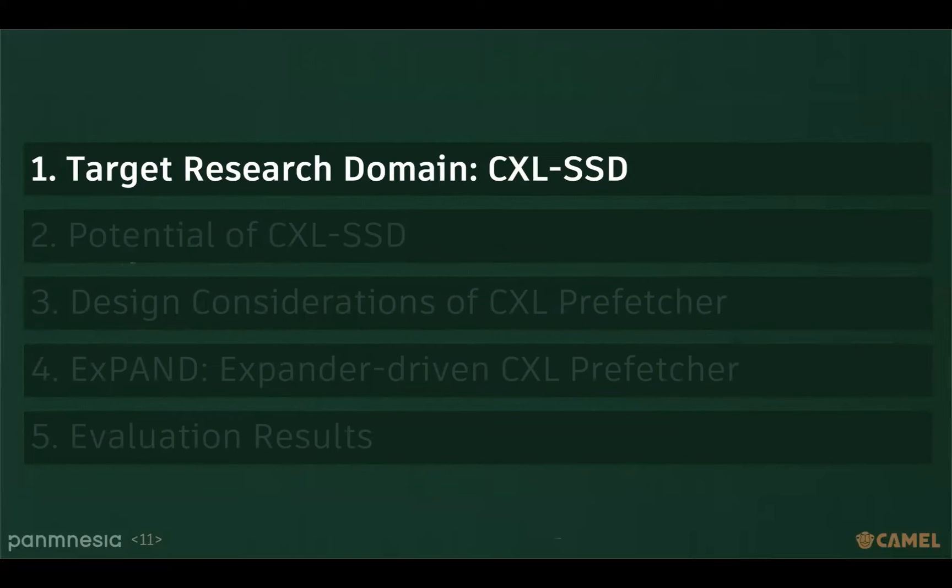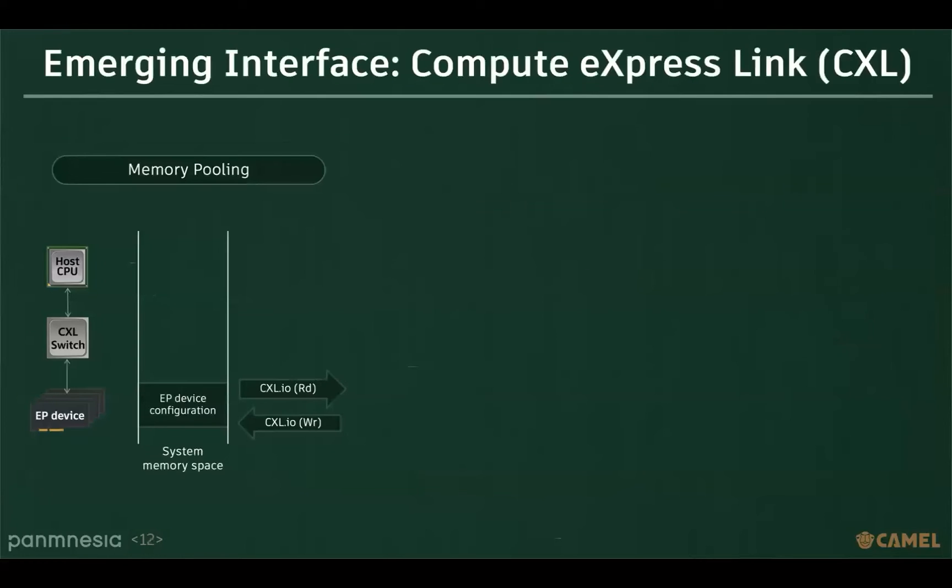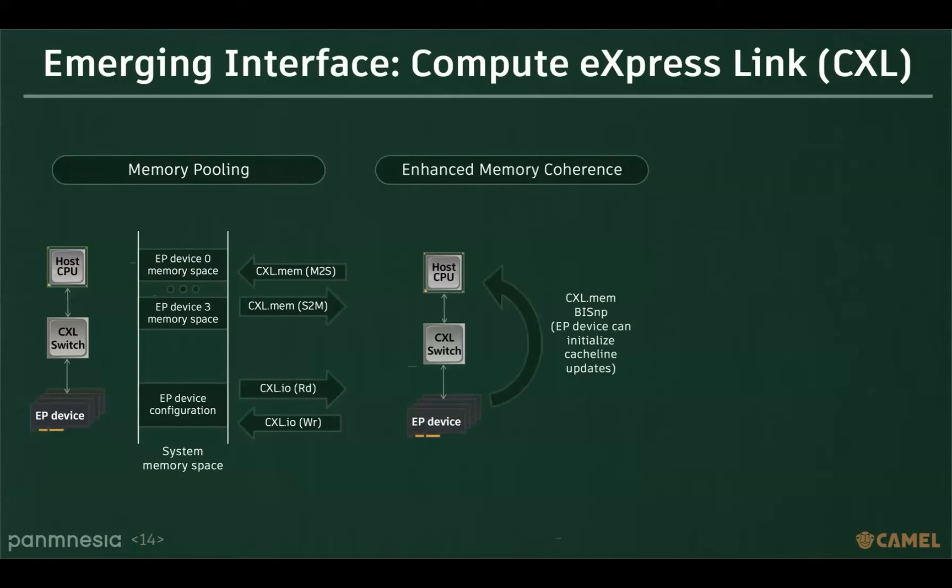Before we delve into the main topic, let me provide a brief overview of the CXL interface and CXL SSD. Since the CXL interface is based on PCIe, it provides a configuration space that can be accessed for reading and writing using the CXL.IO protocol. Furthermore, when CXL devices are mapped into the system memory space, they can be read from or written to using the CXL.MEM protocol. One of the reasons why the CXL interface has been gaining more attention recently is because memory devices support cache coherence guarantees, meaning memory devices have also been included in the cache coherence domain.